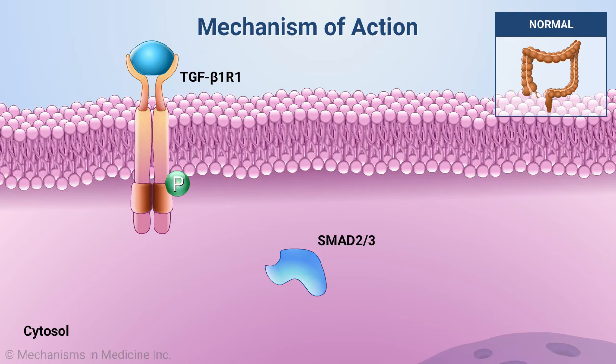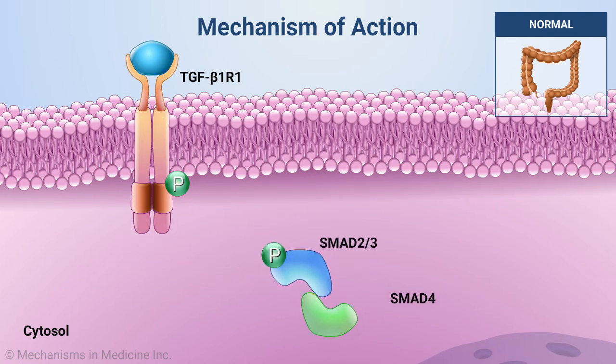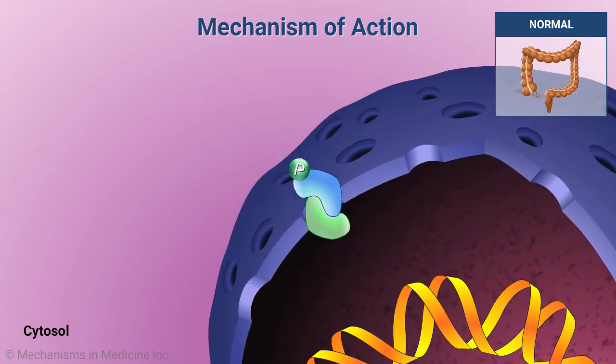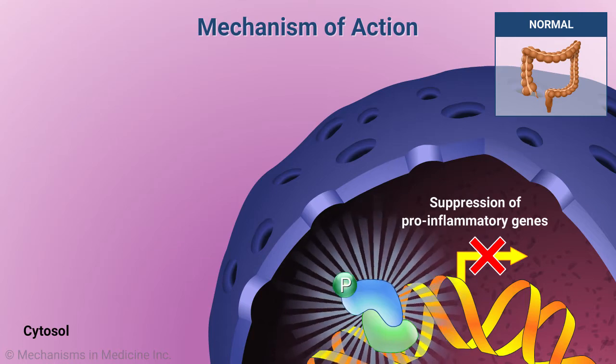This, in turn, results in SMAD2 and SMAD3 phosphorylation and their subsequent interaction with SMAD4. Next, the SMAD2-SMAD3-SMAD4 complex translocates to the nucleus, where it suppresses the transcription of pro-inflammatory genes.